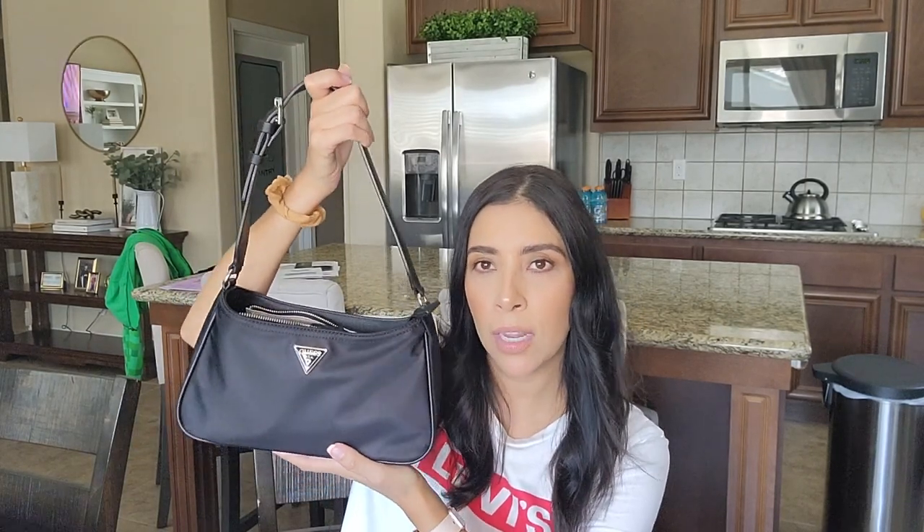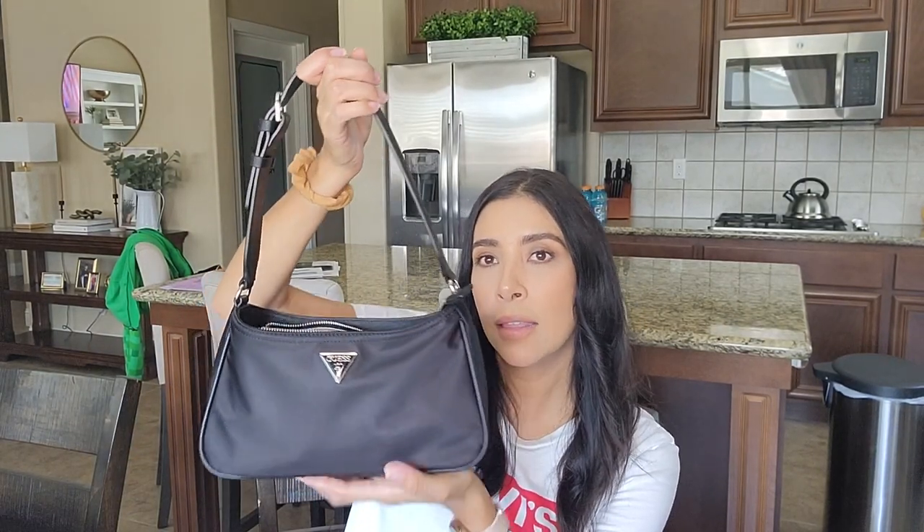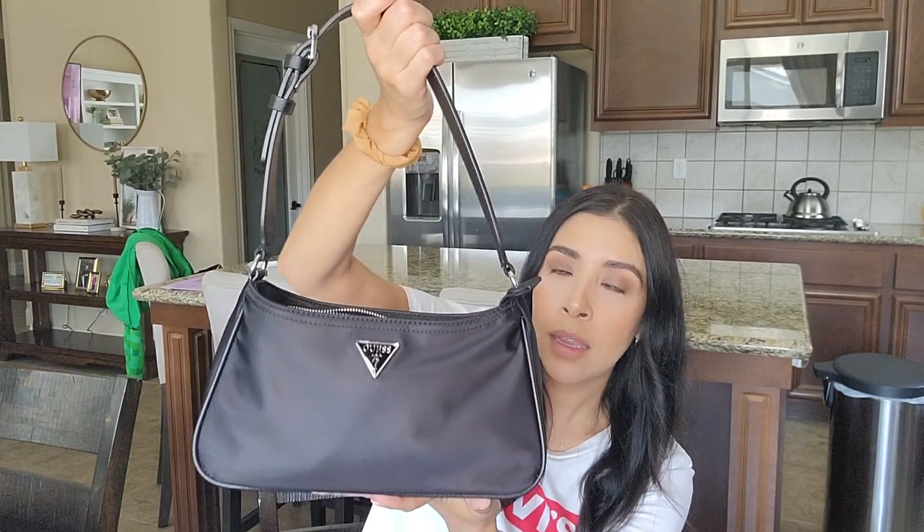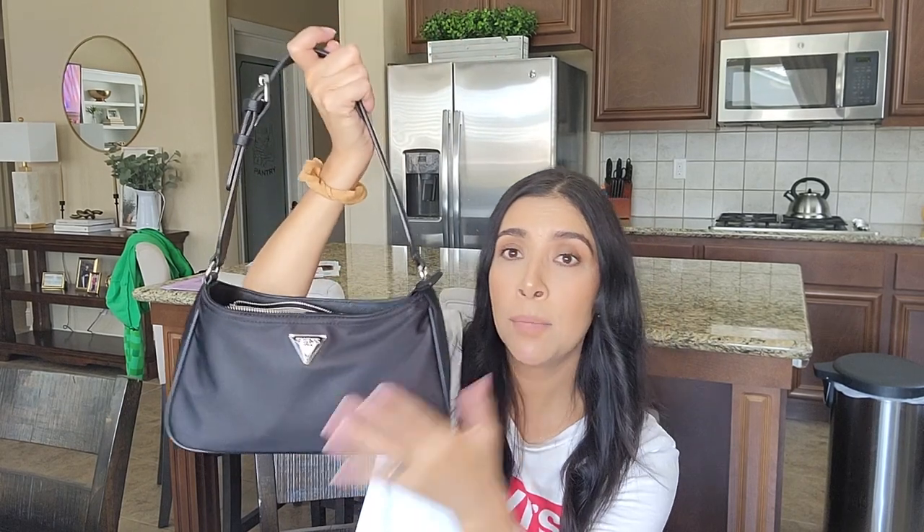It's not an expensive bag but it's a cute little bag, and I wanted to show you guys my new bag. This is kind of a 'what's in my bag' video. This is a Guess bag, and this logo right here reminds me of the Prada shoulder bag — not something I would buy, but this takes me back to the 90s.